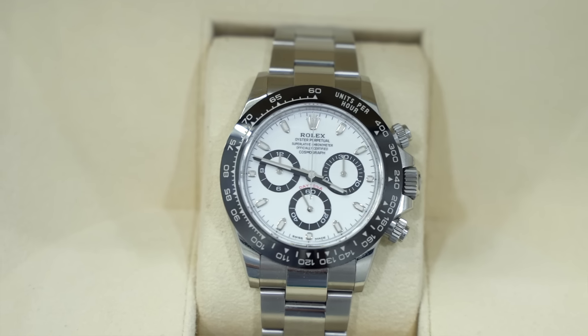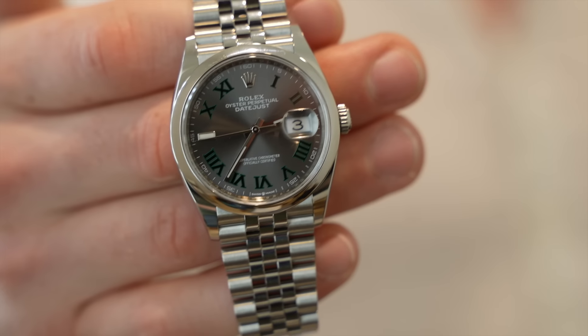He picked up a few pieces — one consignment he already has sold, so it's already moving. He also picked up some smaller, lower-end ladies' pieces. One of them is a reference 126200 with a Wimbledon dial and a smooth bezel — overall just a very nice piece. But wait, something's not right.